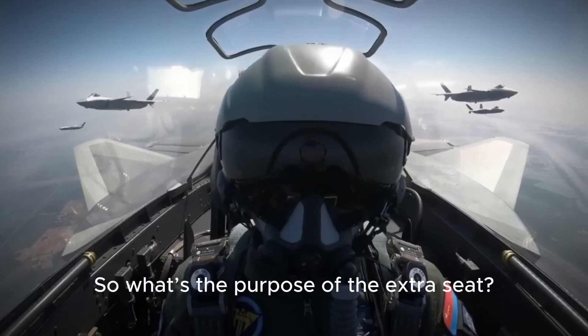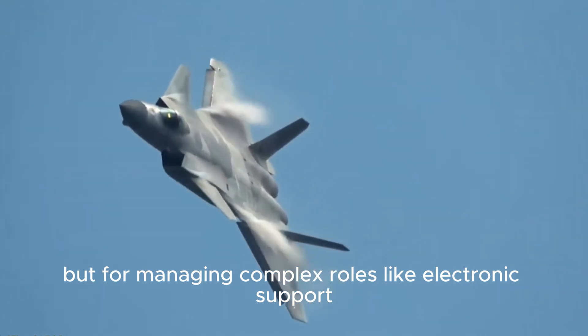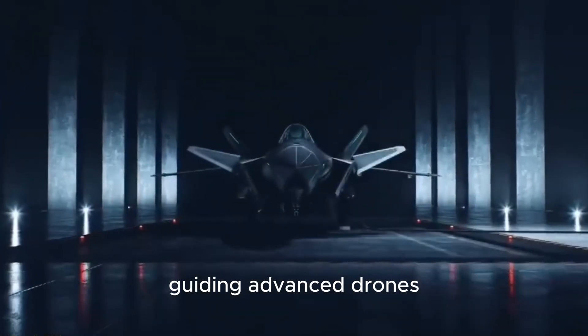So what's the purpose of the extra seat? Analysts argue it's not for training, but for managing complex roles like electronic support, long-range reconnaissance coordination, or — most intriguingly — guiding advanced drones.